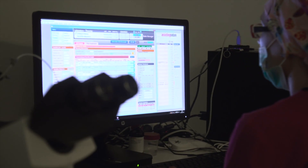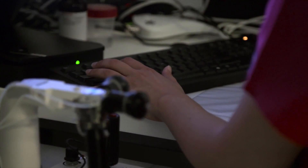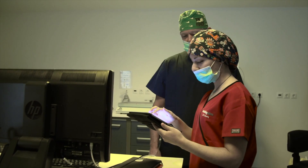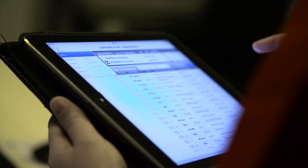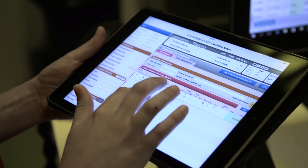All ART procedures are recorded and are available to embryologists or doctors online. Doctors can remotely access their patient's files and continuously monitor the evolution of each embryo or gamete.